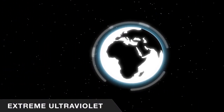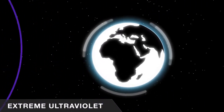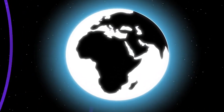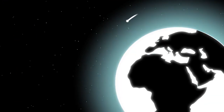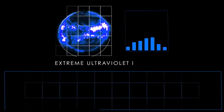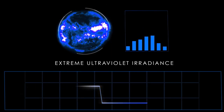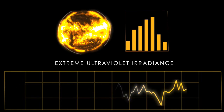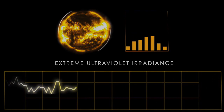SDO will also study the amount of energy the Sun puts off in extreme ultraviolet wavelengths. These are very short wavelengths that get absorbed very high up in our atmosphere, causing the atmosphere to heat, expand, and bring satellites out of orbit. Previous missions have looked at the extreme ultraviolet radiance every 90 minutes; we're going to look at it every 10 seconds, and we're going to see a lot of new stuff and learn a lot.